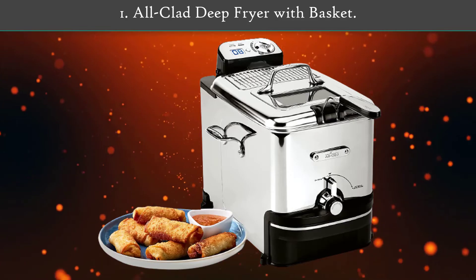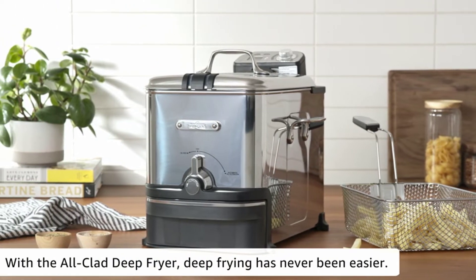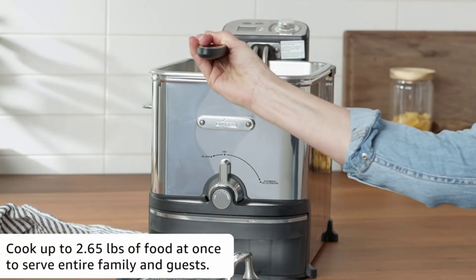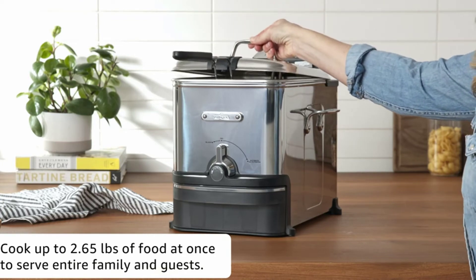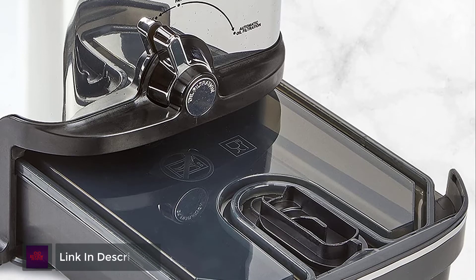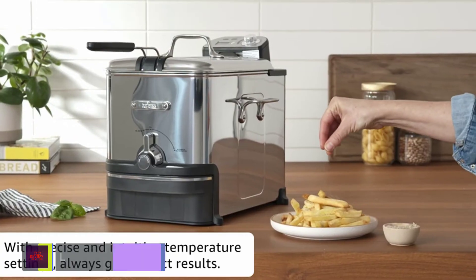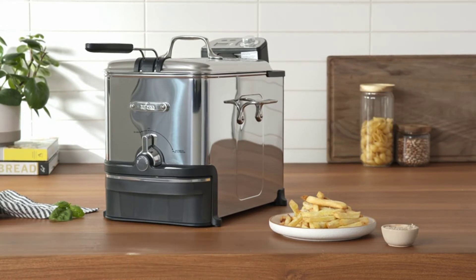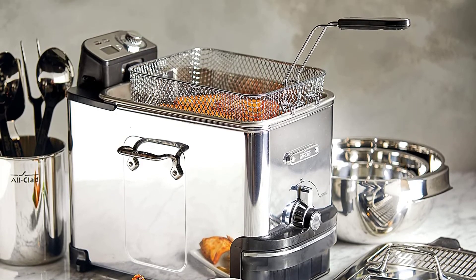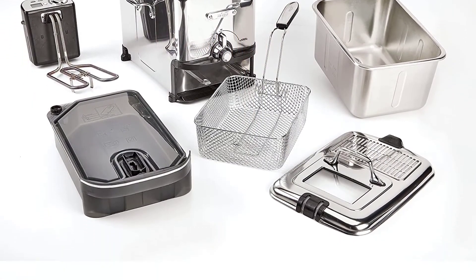Number 1: All-Clad Deep Fryer with Basket. With the All-Clad Deep Fryer, deep frying is as simple as pushing a button. The adjustable LCD display lets you monitor temperatures and check the exact progress of your food as it fries, so you can ensure your French fries are extra crispy and not burnt to a crisp. Its patented automatic oil filtration system safely cleans and stores oil after each use, so you can reuse it for your next dish. Once you're done, clean up is as easy as wiping down the outside and putting the bowl, lid, frying basket, and oil box in the dishwasher.